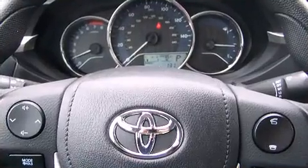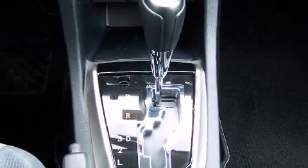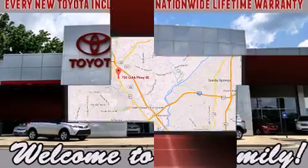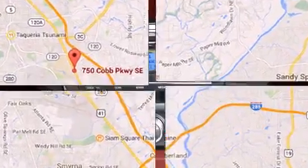Toyota ensures the safety and security of its passengers with equipment such as head curtain airbags, front side impact airbags, traction control, brake assist, anti-whiplash front head restraint, ignition disabling, and ABS brakes. This car was designed with safety in mind, allowing you to drive with even greater assurance.